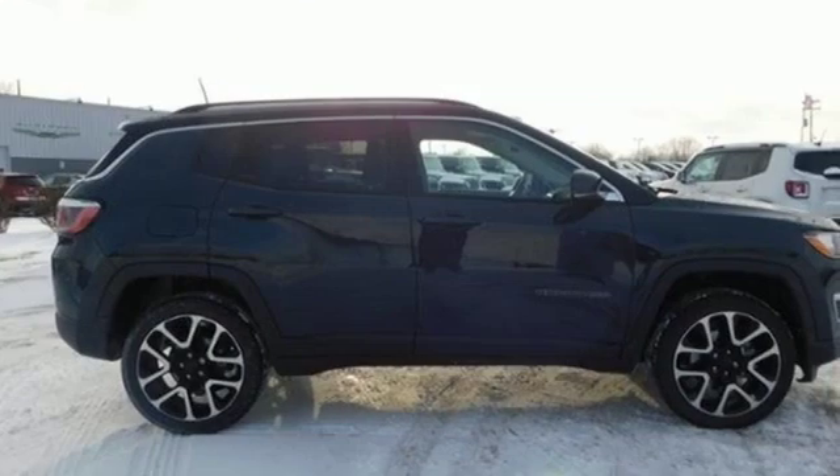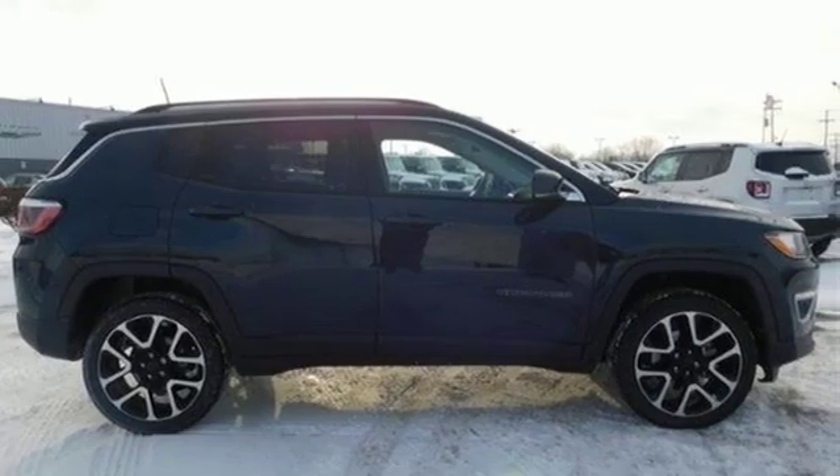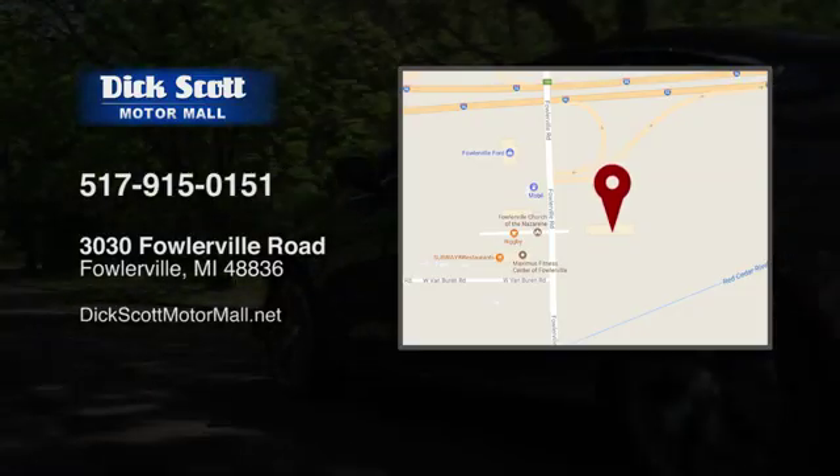Experience the Jeep life. You need to drive it to believe it. See it for yourself today. Stop into Dick Scott Motor Mall. Come see us today.